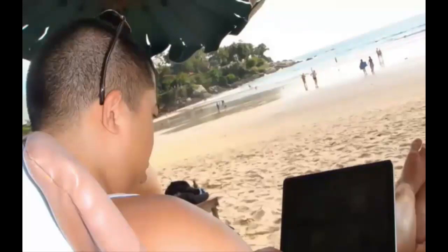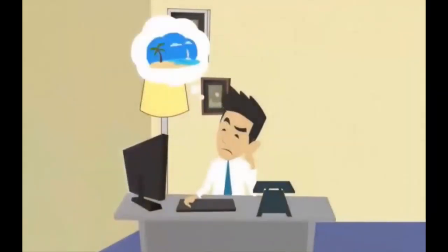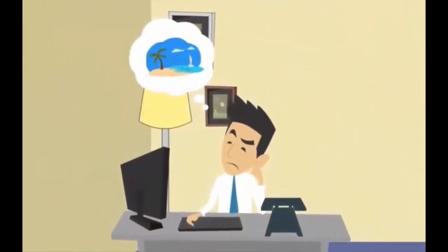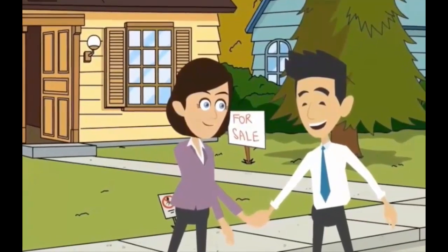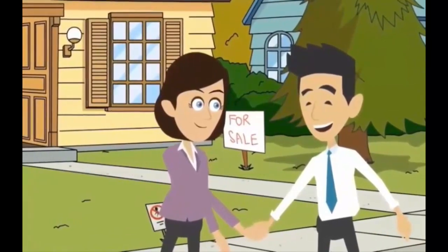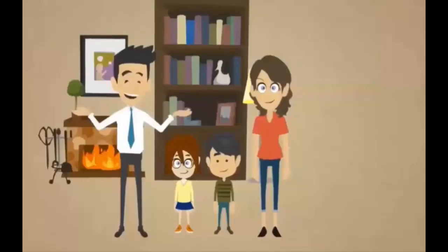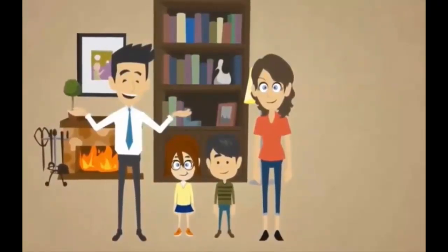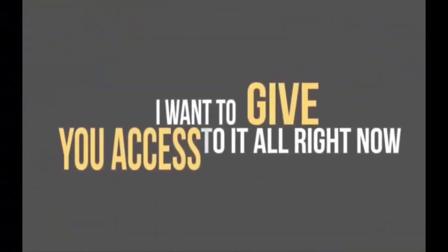Here are some pictures he sent me shortly after of how his life had changed. I'm not saying everyone's going to see this kind of success — after all, I can't guarantee you're going to put in the minimal effort and use the system to its full effect. But allow yourself to think — not fantasy, reality — of that being your life. The financial independence of writing your own paycheck, the pride of paying off your house or driving the car you know you deserve, and most importantly, the security of being able to support your family no matter what. I want to give you access to it all right now, practically giving it away.